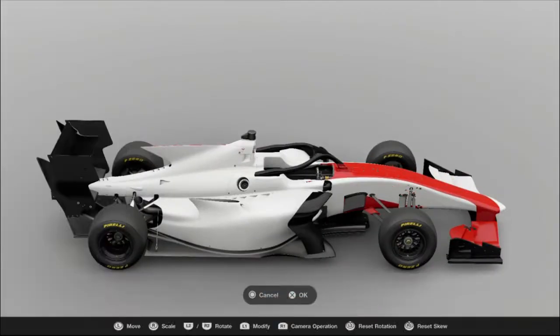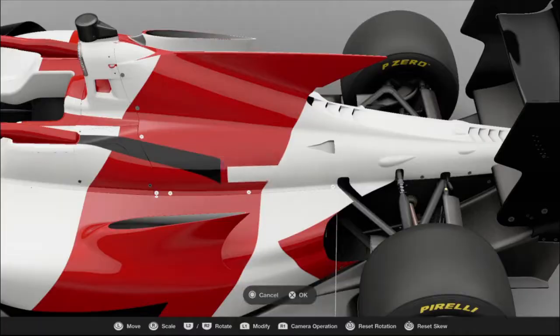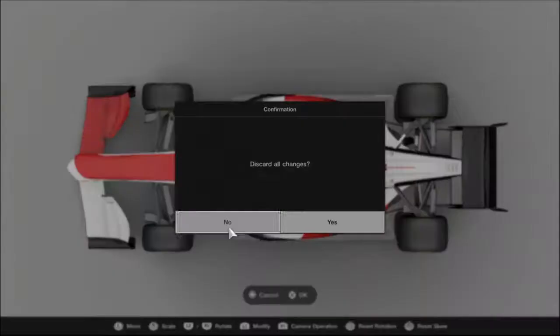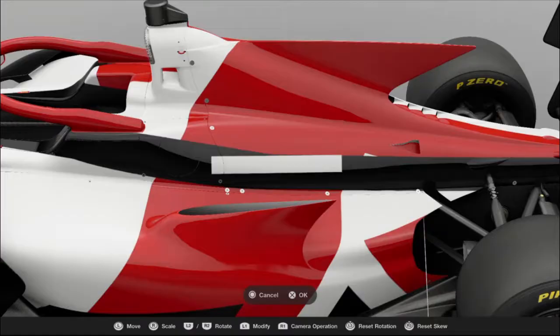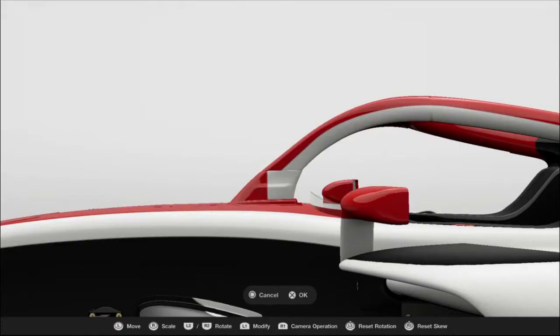While making this livery, I had to refer to my old GR010 timelapse, since asymmetric liveries kind of bend my head a little. Even though the cars have completely different form factors, I think the LMX livery has translated onto the super formula pretty well.